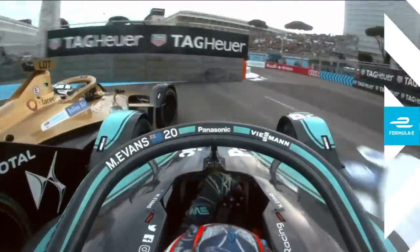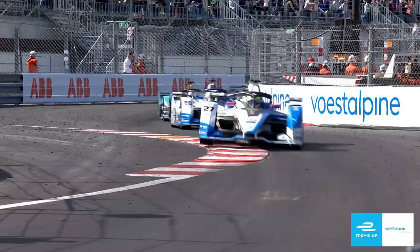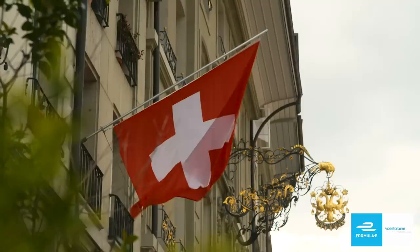Surely there's contact! What a move from Da Costa! What else is to come on this phenomenal season that is Formula E?